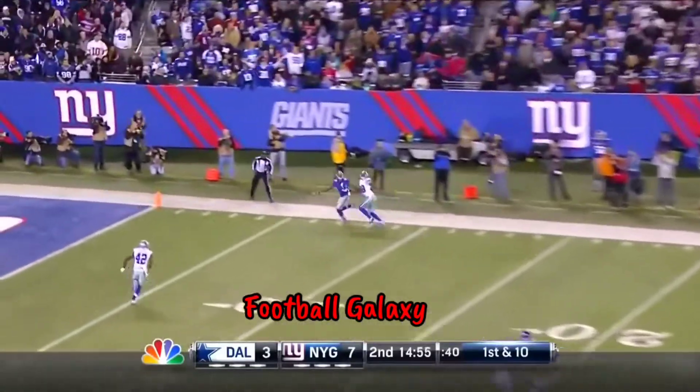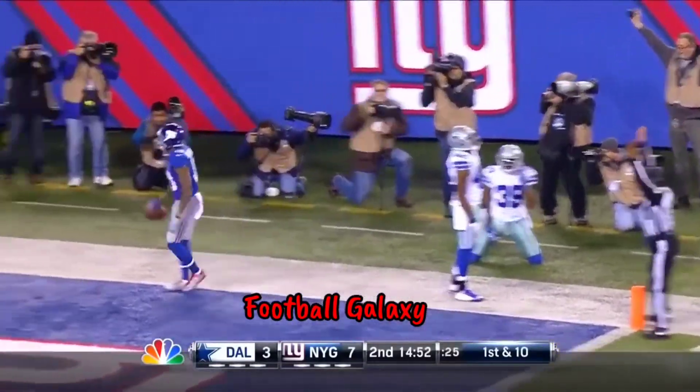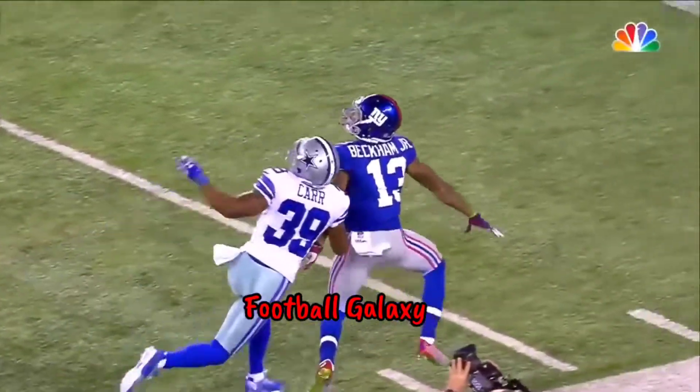Manning's gonna heave one — there's a flag back on that one-handed catch! How in the world? Oh my goodness. Sick. I don't think he stepped out either.